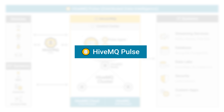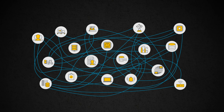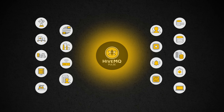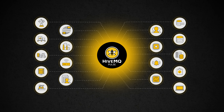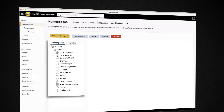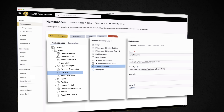HiveMQ Pulse is a next-generation distributed data intelligence platform, empowering businesses with real-time actionable insights. With a flexible architecture designed to support a unified namespace approach, HiveMQ Pulse unifies and contextualizes data across the enterprise for smarter decisions, exactly where they matter most.